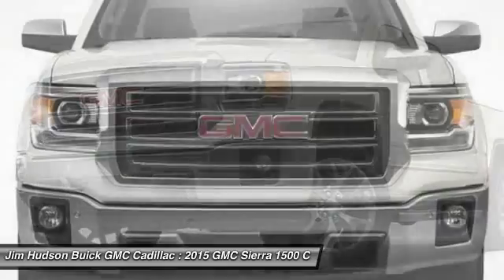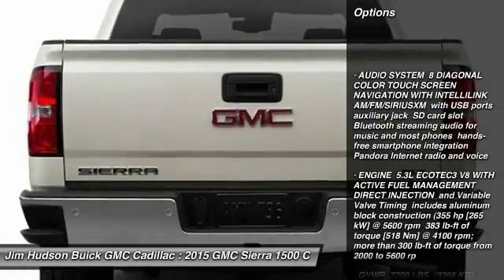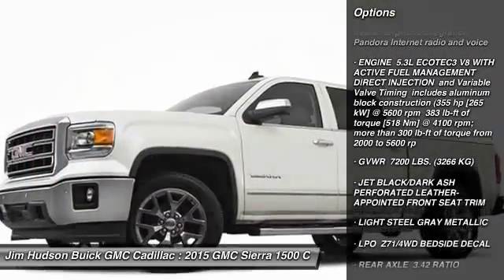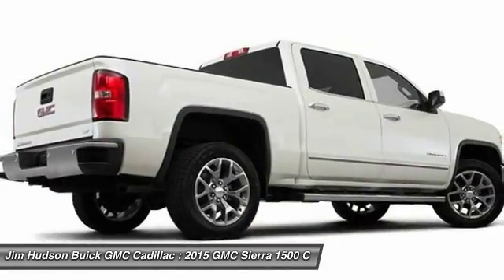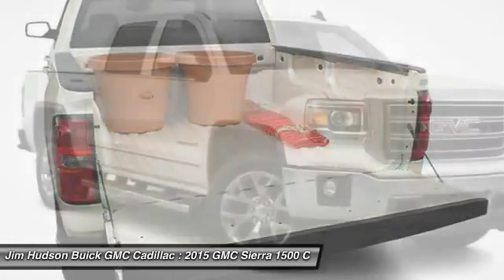Here are some of this vehicle's great options: power passenger seat, remote engine start, traction control, tow hitch, stability control, steering wheel audio controls, anti-lock braking system, driver airbag, power steering, and adjustable steering wheel.